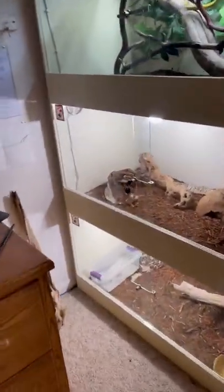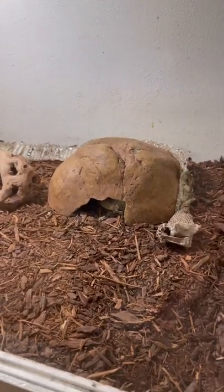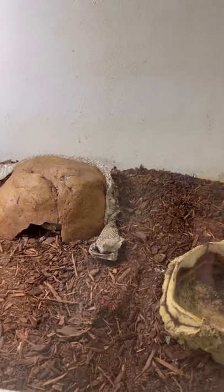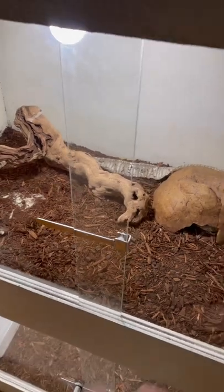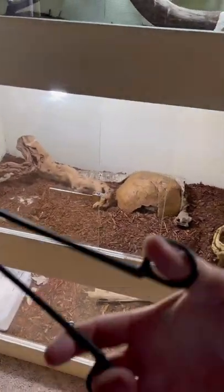I love it when we wake up to a surprise in the morning. Here we have Pharaoh, our Egyptian cobra, who's in her little hide box, and she left us a surprise last night — a very nearly complete shed. How awesome is that? We're going to open it up real quick and take it out carefully, being as safe as we can.